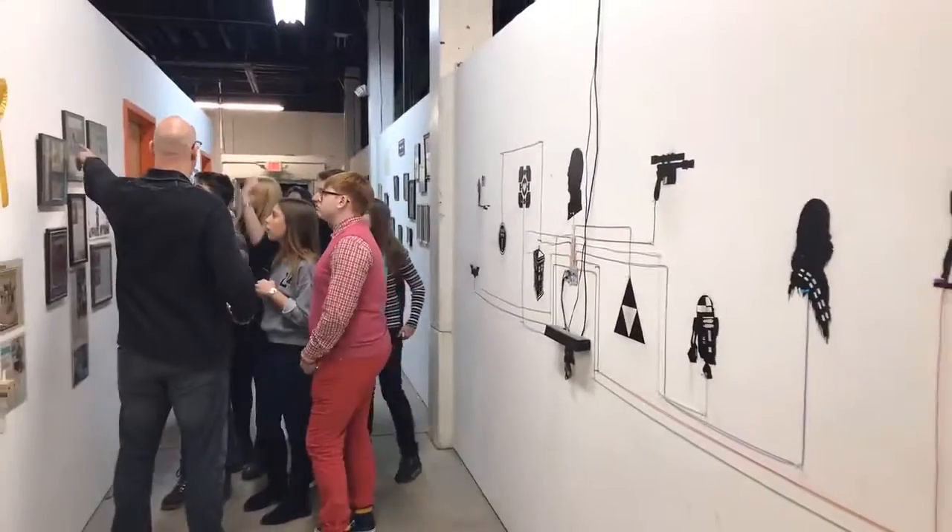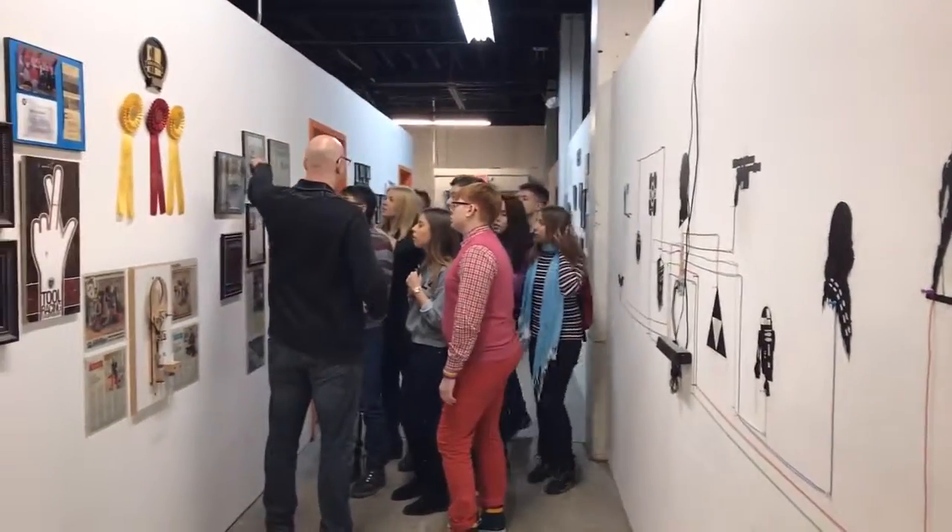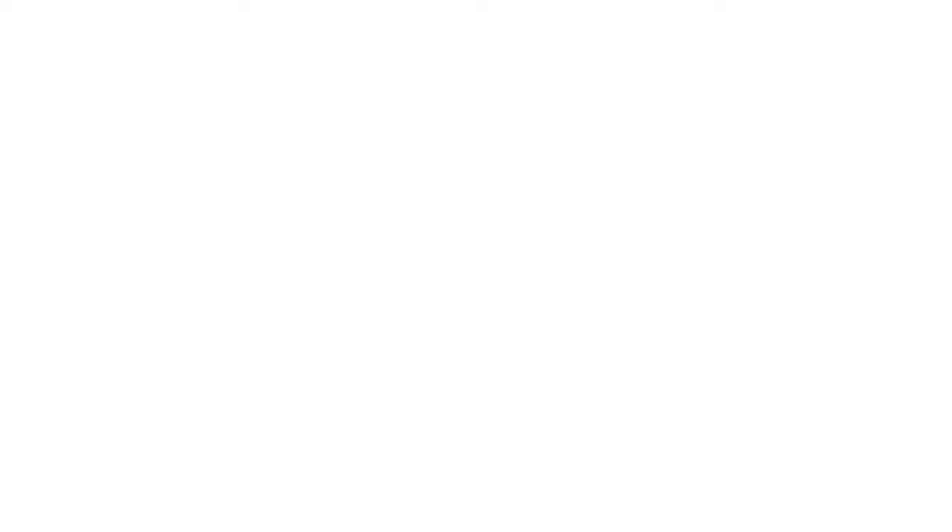These skill sets are useful to students in and out of the classroom and in everyday life. It's about problem solving and how to approach a problem, and understanding the tools that are at your disposal in order to resolve those issues.